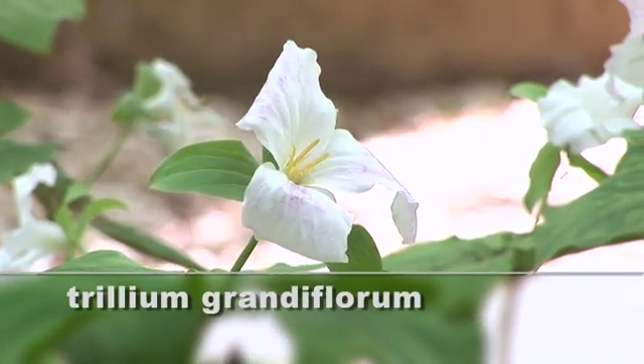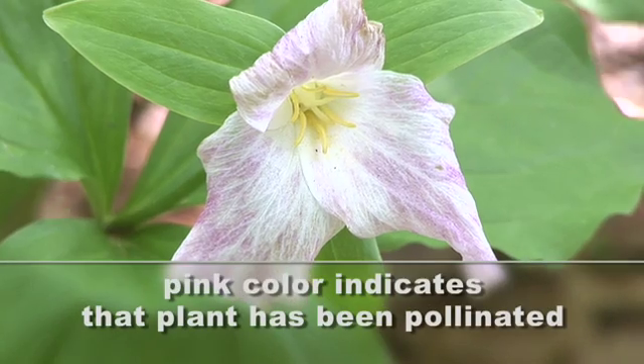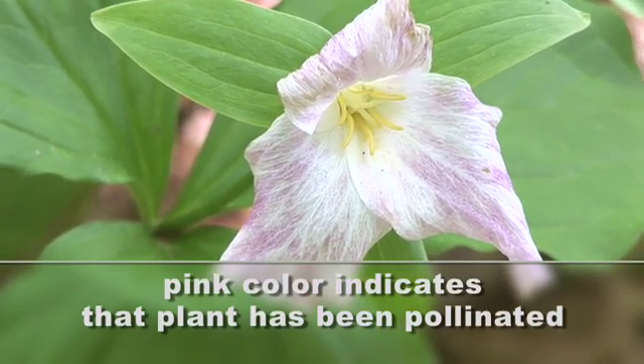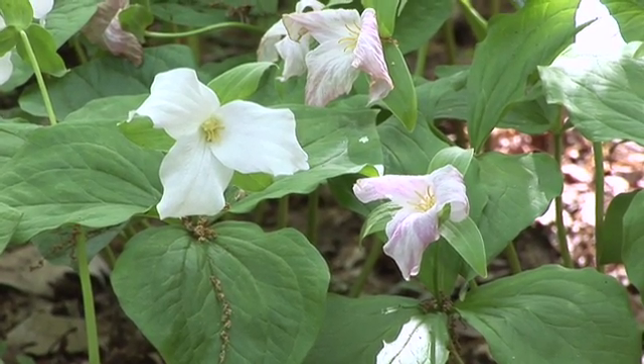I love the trillium grandiflorum. Most showy trillium — you'll notice this is beautiful white, and this is a little pinkish to it. That's a little signal to the insects that that's already been pollinated, so to stay away. So this plant evolved to really disperse its seeds in a maximum way.